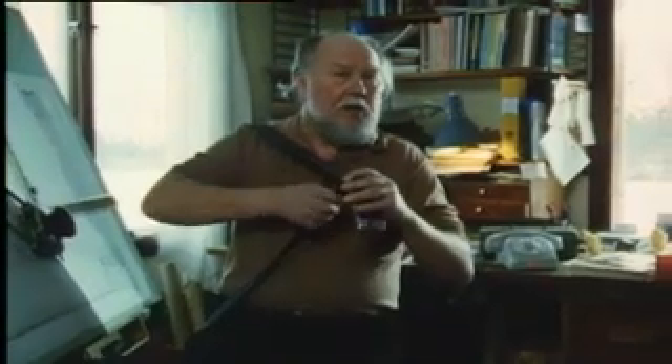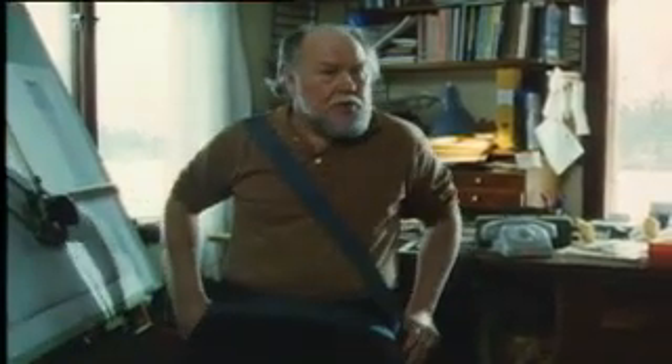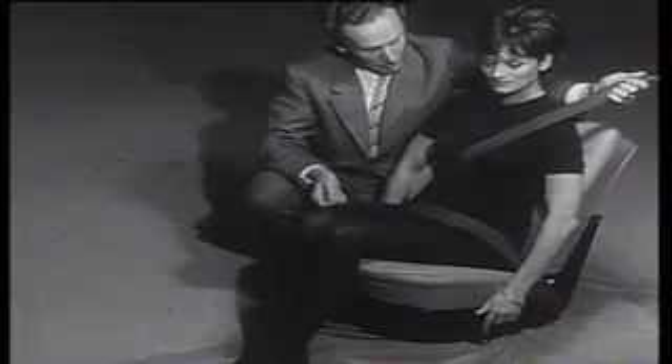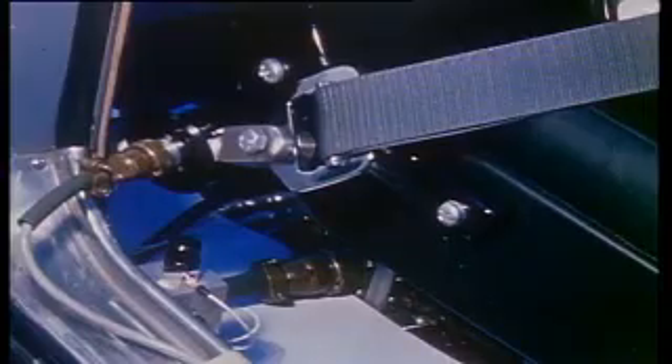Niels Bohlin realized at an early stage that both the upper and lower areas of the body must be securely restrained, with a belt over the chest area and another over the thighs. The greatest challenge was to create a solution that was both simple and effective, as it had to be possible to access and fasten the seat belt with one hand.